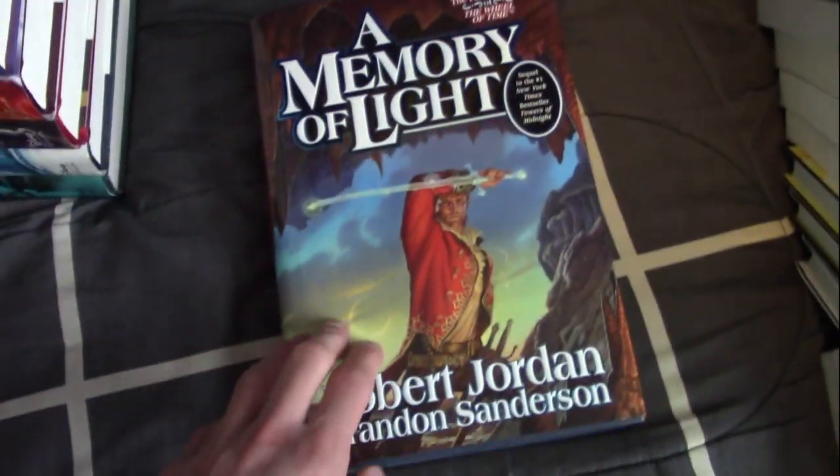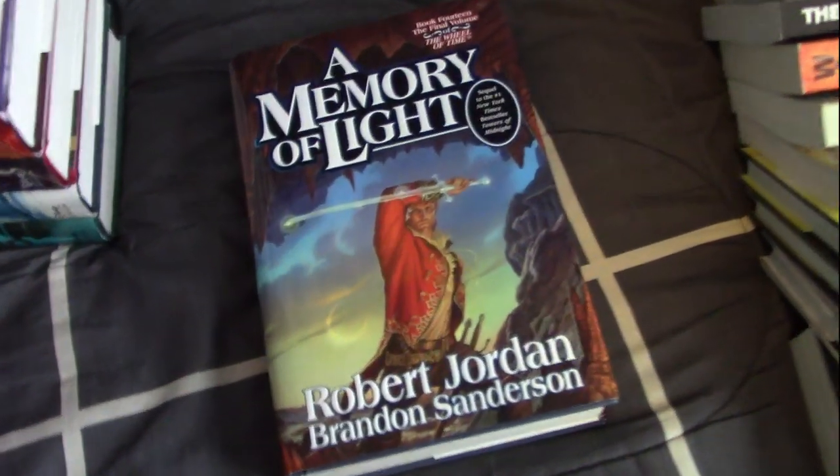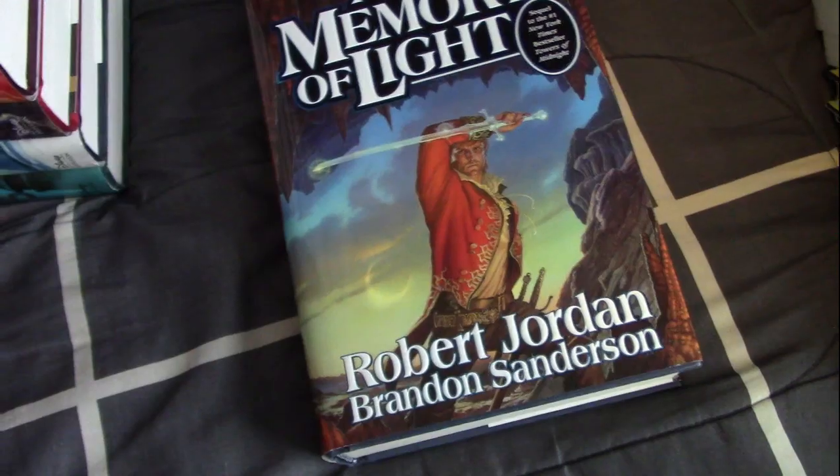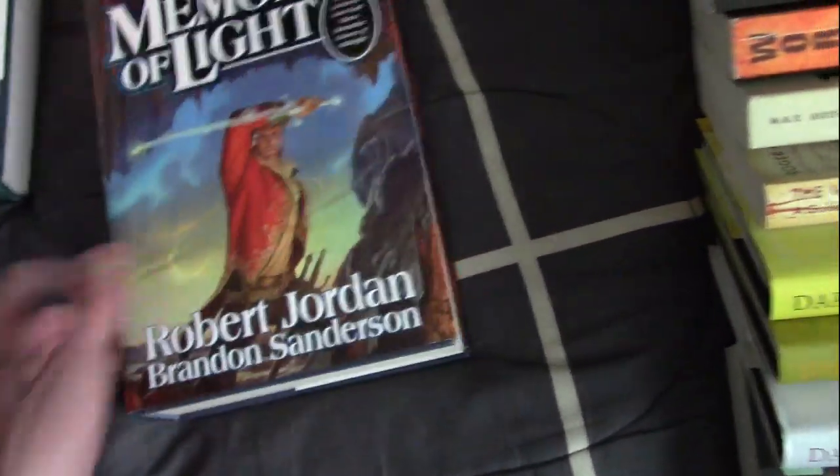I have Memory of Light, the final book of the Wheel of Time. It's the only one I actually own because I borrowed all the other ones from the library — kind of the same as The Expanse. If you aren't familiar with it, read Wheel of Time — it's a good series.